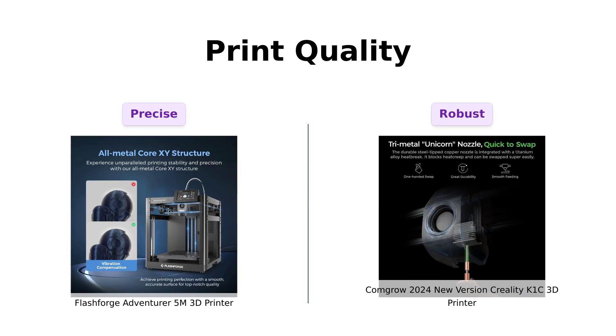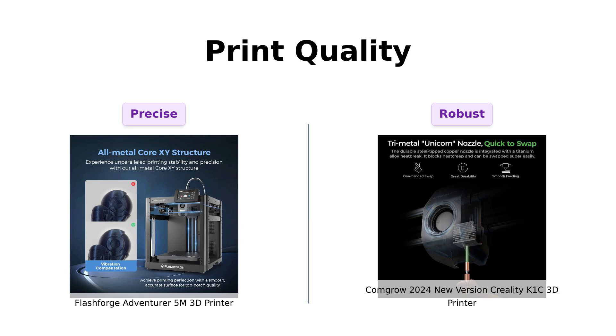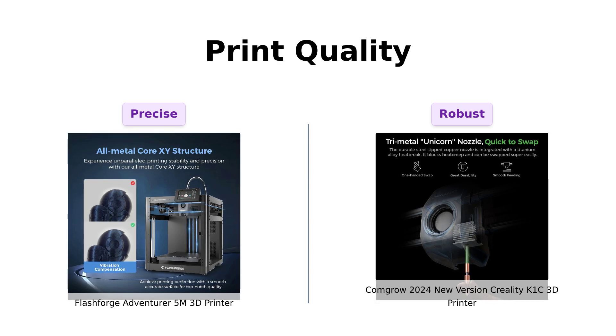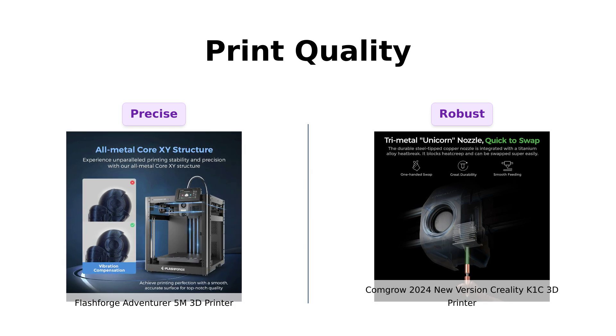When it comes to print quality, the Flashforge Adventurer 5M uses vibration compensation to eliminate ghosting, and heats its nozzle to 200°C in 35 seconds, ensuring precise and consistent prints. Reviewers note its high speed and precision as standout features.